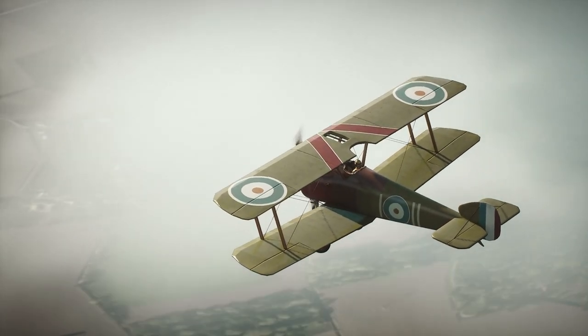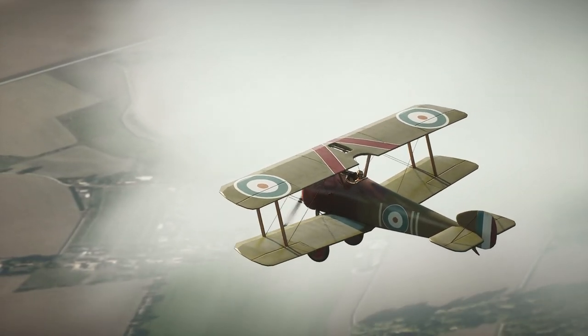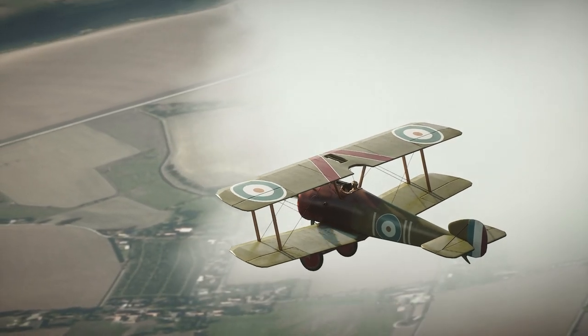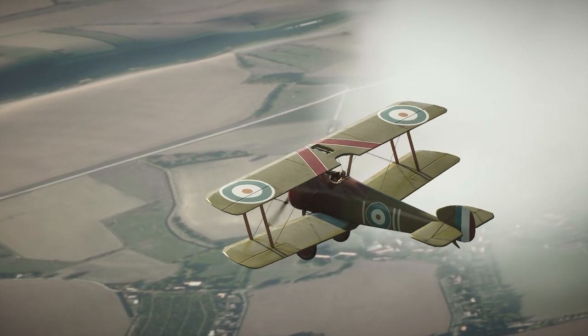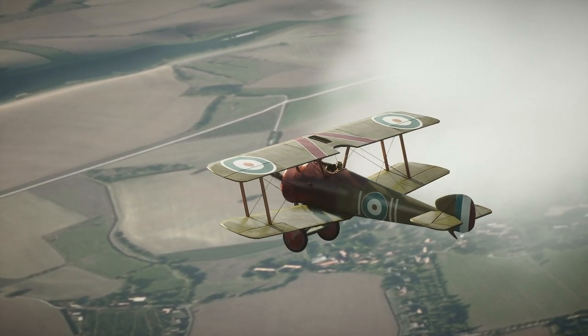In addition to its role as a fighter aircraft, the Sopwith Camel was also used for reconnaissance and ground attack missions. It was equipped with a range of bombs and rockets that could be carried under the wings.